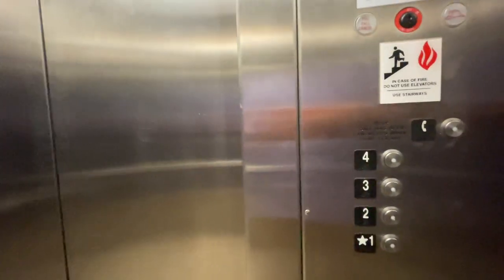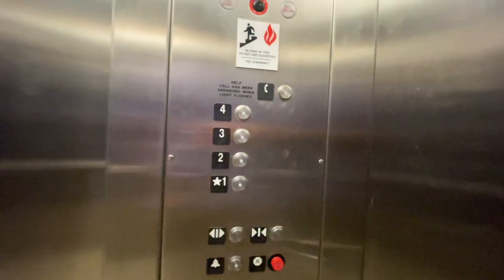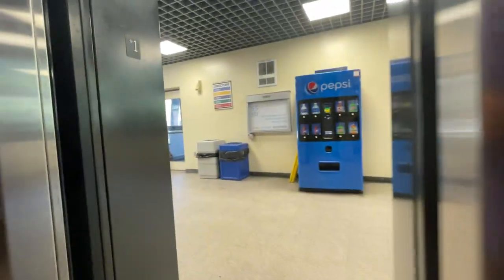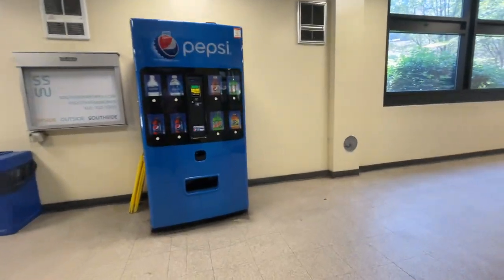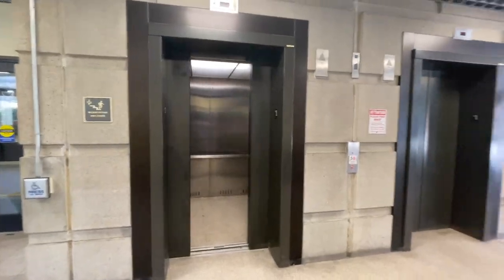And here we are, there's somebody getting on here, or maybe not, and that'll be it.